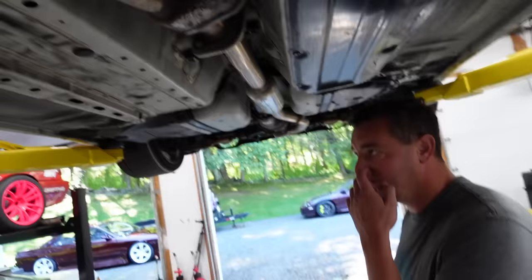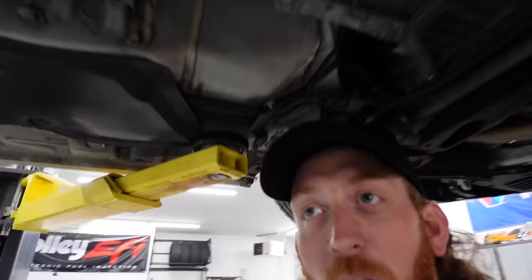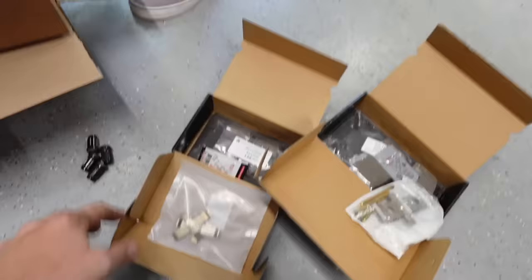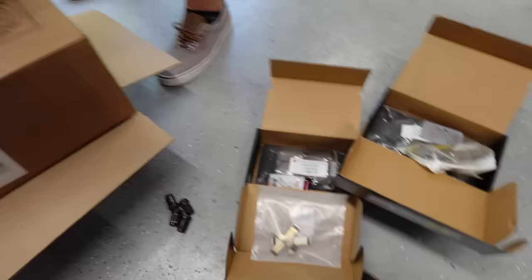It's got a nice Invidia exhaust though — sweet. We have to pull all the wheels off. What did we jack it up on? Frame rail — I'd rather do that than pinch weld. Alright, let's get these wheels off. They need to go to the junkyard because the tires are so bad.